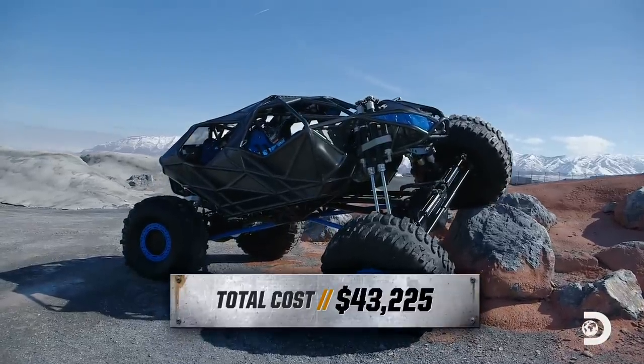Enough talking. Let's get you in this thing. He's here to show you how to drive it. I mean, really, I just want to have fun, so I feel like there's not too much to ask.